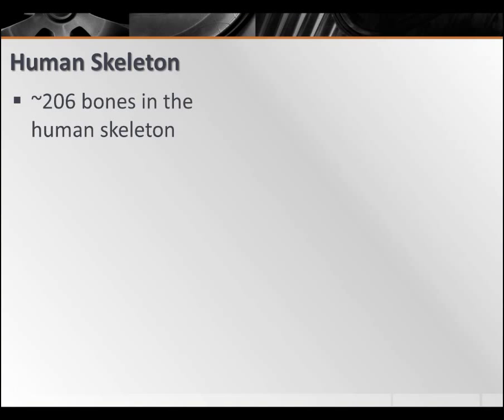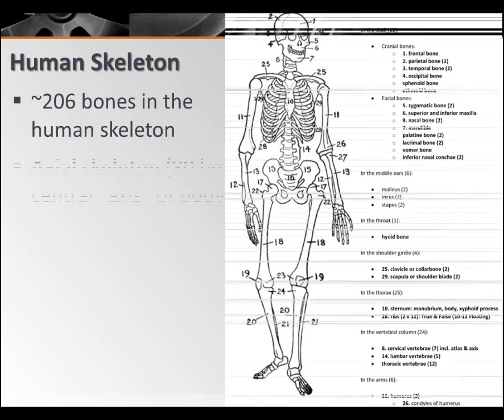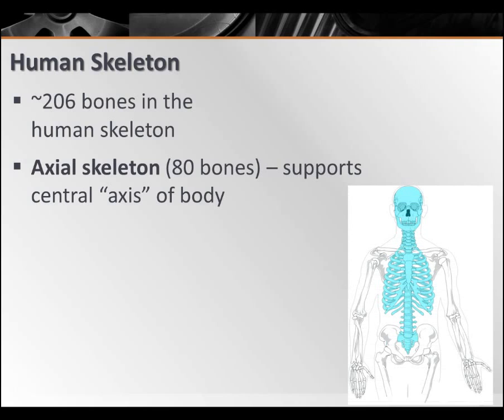The human skeleton. In the adult human, there are about 206 bones. We're going to learn the names of a lot of those later on, but for now you need to know about 206 when you're a full-grown adult. It's divided up into two big categories. You've got your axial skeleton — that's about 80 bones — and that's going to support the central axis of the body: your skull, your ribcage, and your vertebral column.